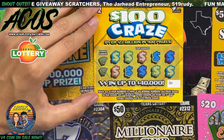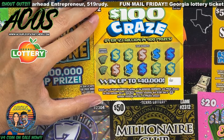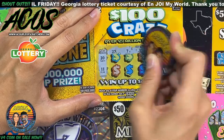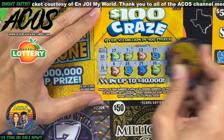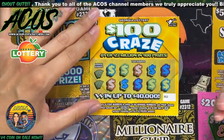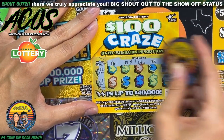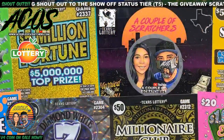Next we have the $100 Craze. We have to get matching numbers, or get a craze symbol to instantly win $100, or a money bag symbol to win all 10 prizes. Our winning numbers are 20 and 11. Nothing on that one. The second $100 Craze has numbers 22 and 11 — one off on that one. Nothing there either.